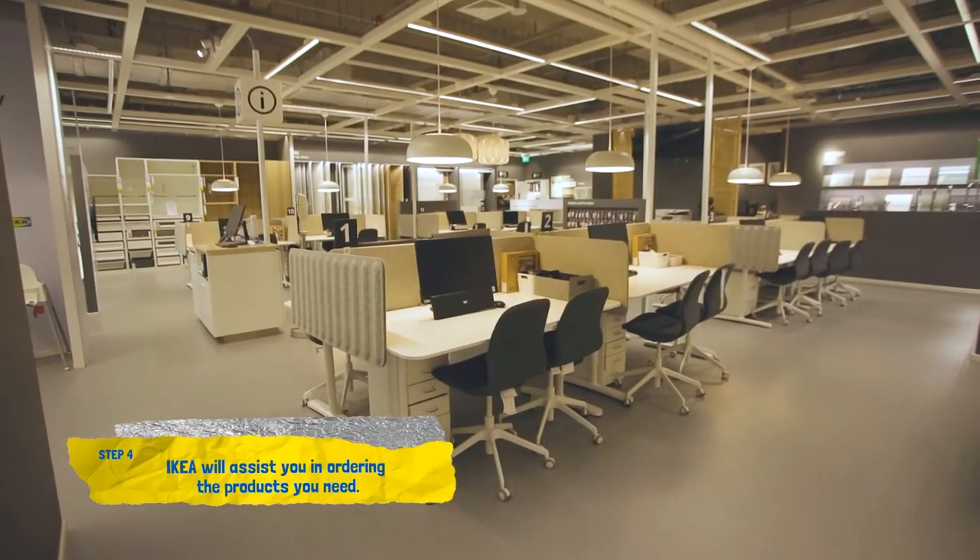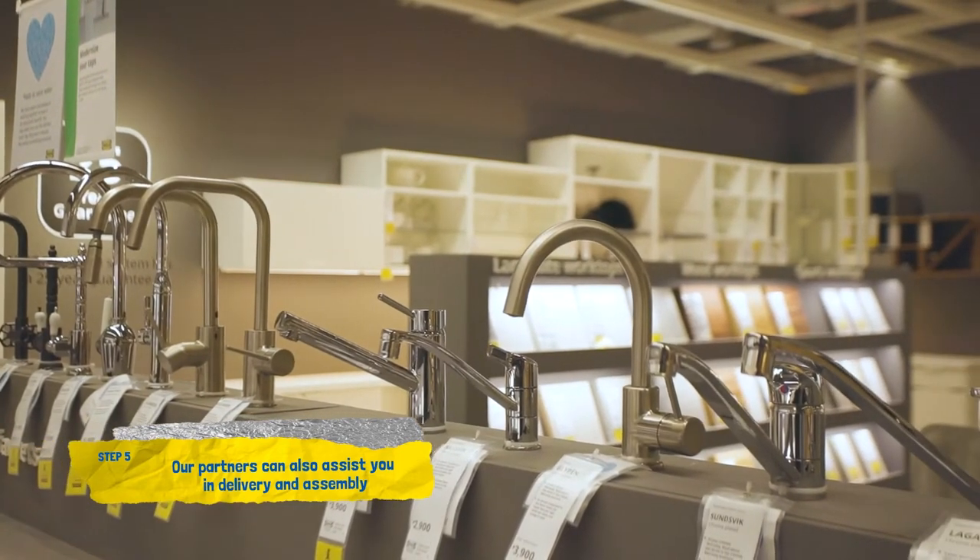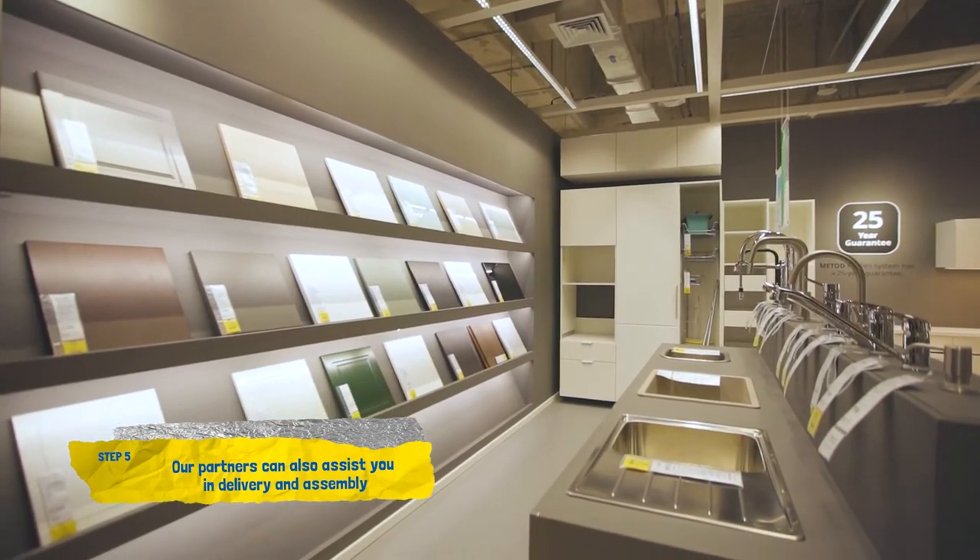Once you're done with planning, we will also assist you in ordering the products you need. We will also assist you with our delivery and assembly partners to help you assemble your kitchen.